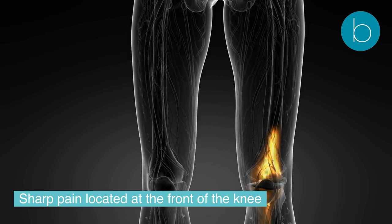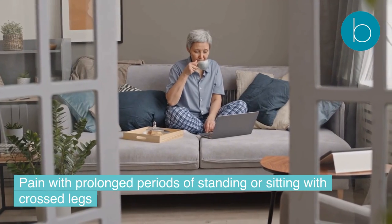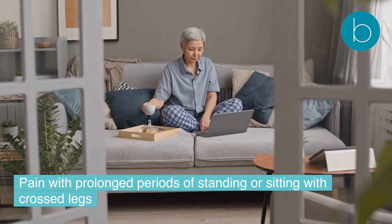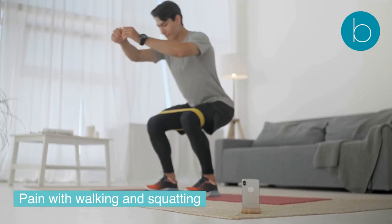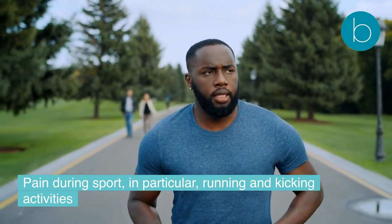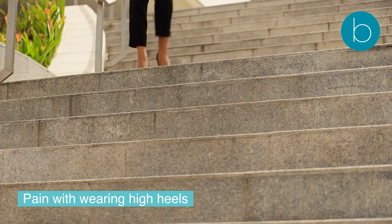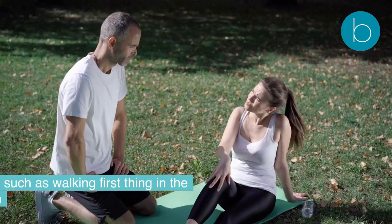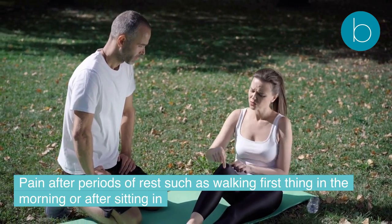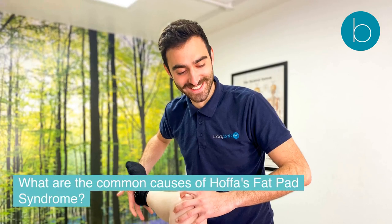Symptoms usually include: sharp pain at the front of the knee; pain with prolonged periods of standing or sitting with crossed legs; pain with walking and squatting; pain during sport, in particular running and kicking activities; pain with wearing high heels; and pain after periods of rest, such as walking first thing in the morning or after sitting.